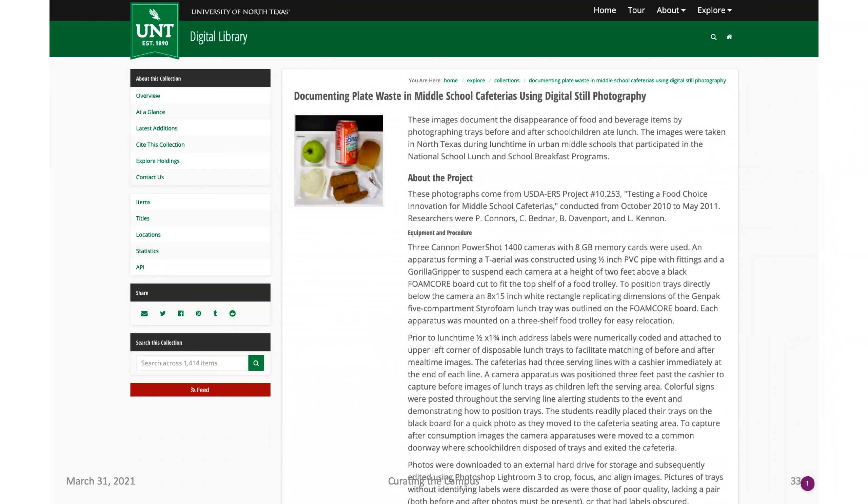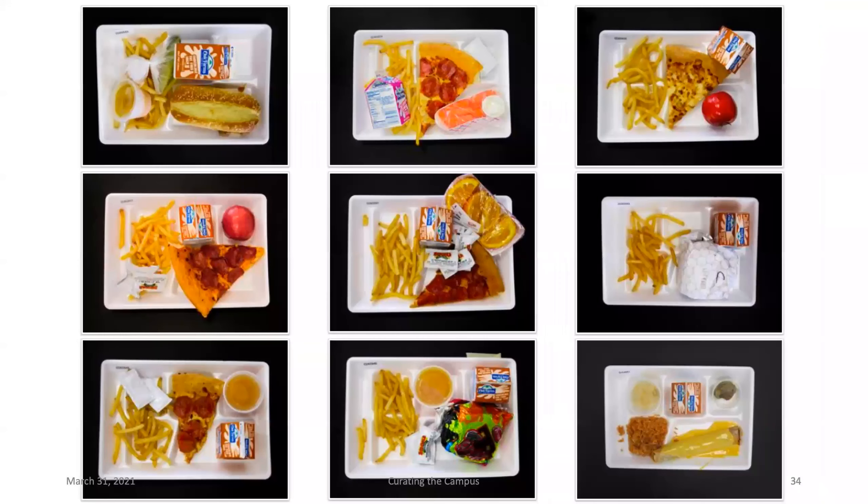One of my absolute favorite collections is a research dataset from a USDA grant documenting food waste in middle schools. They labeled all the trays, photographed them going out into the lunchroom, and then photographed them coming back — so you can see kind of what kids in middle school ate. It's a really fascinating collection — just the raw photographic research data that would then get distilled into spreadsheets and datasets going forward.